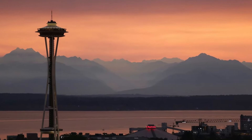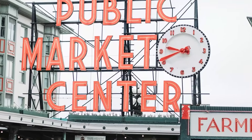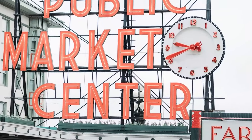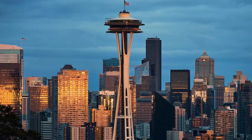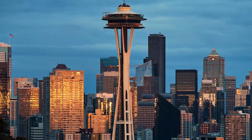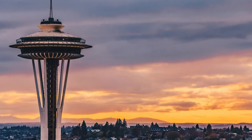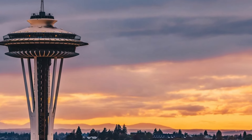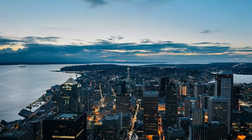Join us as we explore the soaring heights of the Space Needle, wander through the bustling stalls of Pike Place Market, marvel at the mesmerizing glass art at Chihuly Garden and Glass, and escape into nature at Discovery Park. We'll also delve into the world of pop culture at MOPOP and experience the vibrant energy of Capitol Hill. There's so much to see and do in Seattle!